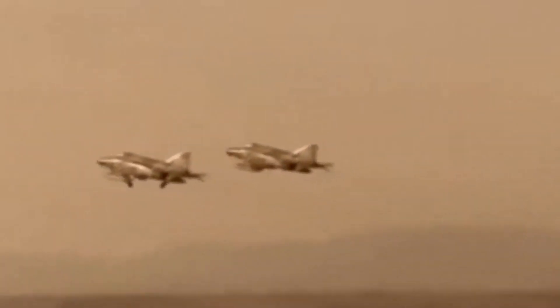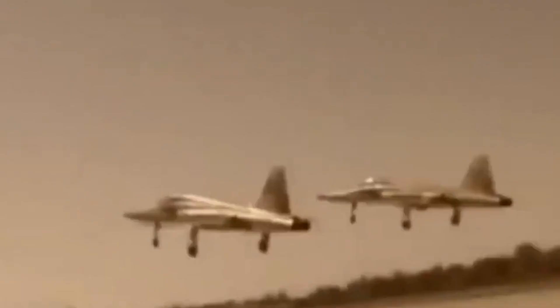The Iranian Air Force made use of several different types of aircraft during the war, including fighter jets, helicopters, and transport planes.